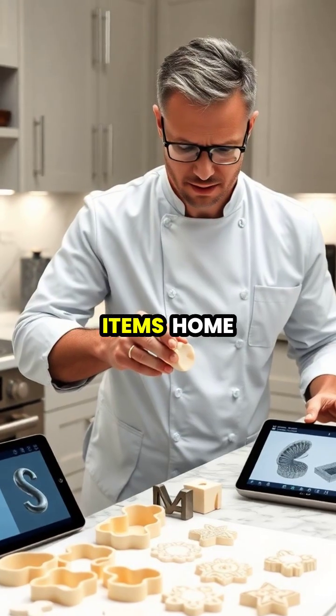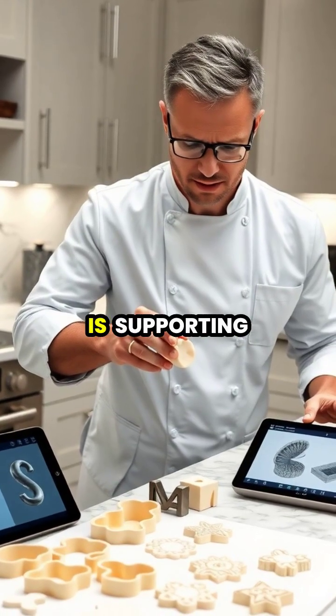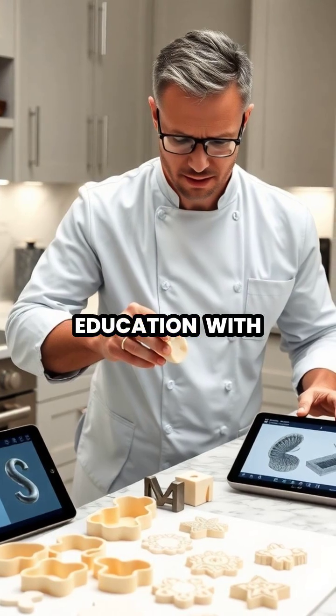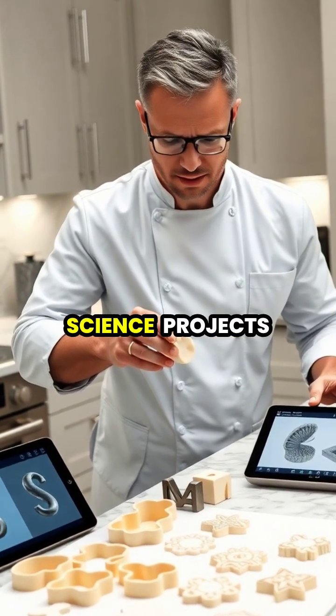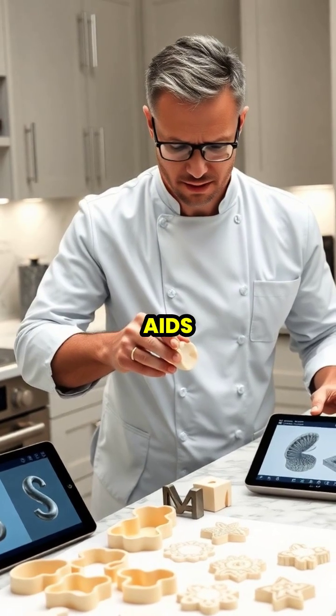Beyond everyday items, home 3D printing is supporting education, with students designing and printing models for science projects or creating custom learning aids.